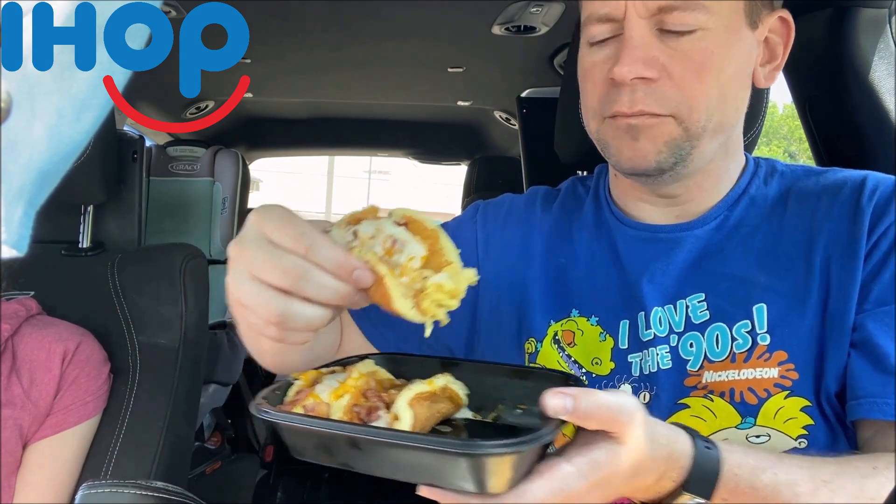Looks like we have cheese, eggs, bacon — I don't know what else. Moving out of the sun — look at all that, man, that's amazing.